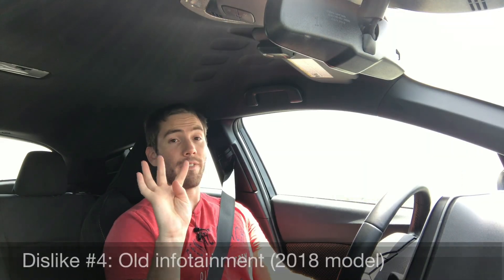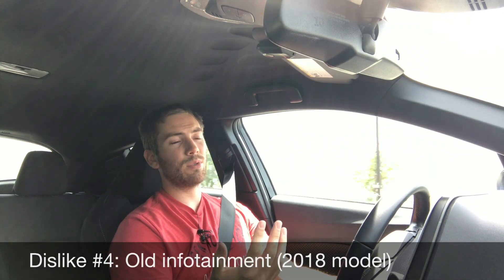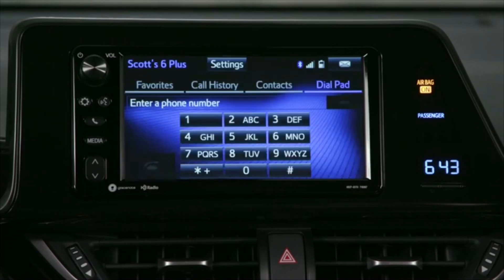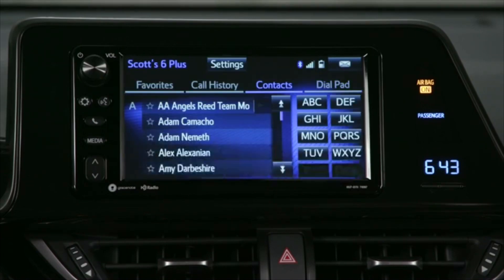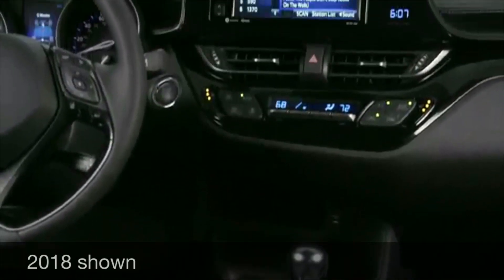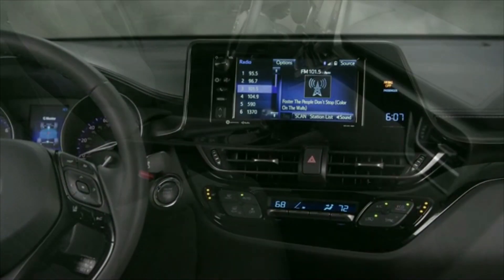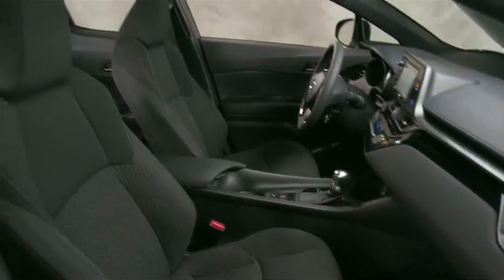Dislike number four is the infotainment system, specifically for the 2018 model. There's no Apple CarPlay or Android Auto — they have the older version. Entune 3.0 is coming in the 2019 CH-R, but there's also no upgraded sound system. It's just a six-speaker system across the board, which feels lacking for the younger buyers this car targets.